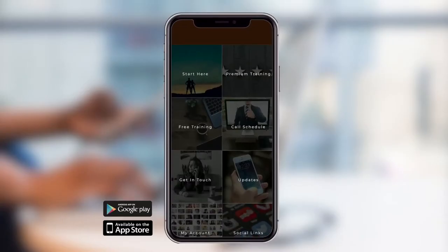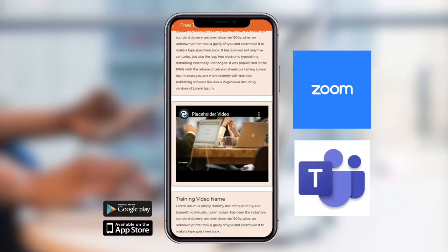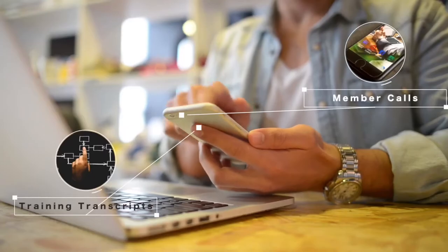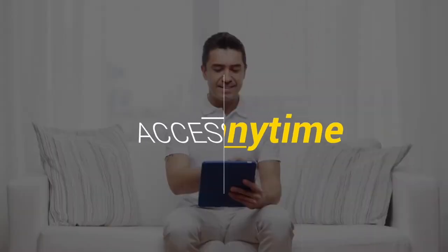You can now stream your coaching via online services like Zoom and Microsoft Teams. With the in-app PDF feature, you can display your content and training files to your clients so they can download and access them at any time.